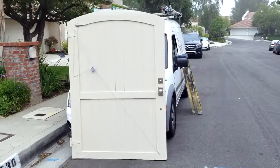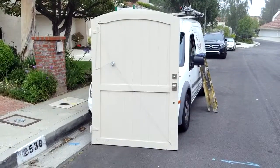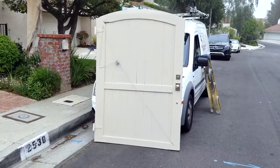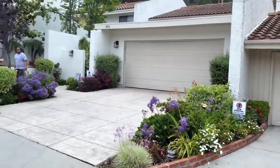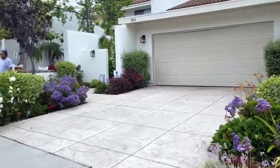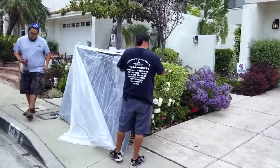What we're doing today is we are going to replace this door as well as a garage door for this unit here with one of our new aluminum doors.